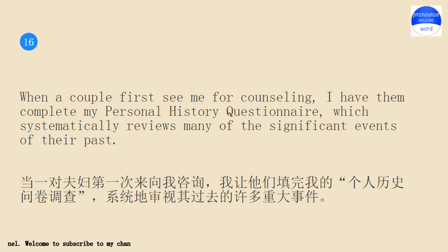When a couple first see me for counseling, I have them complete my personal history questionnaire, which systematically reviews many of the significant events of their past.